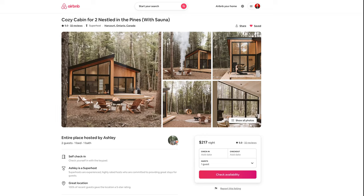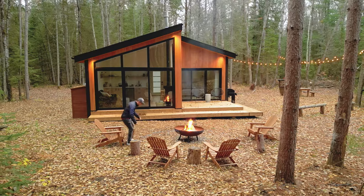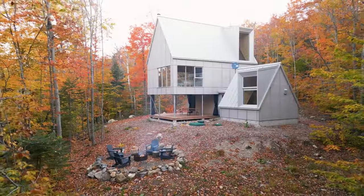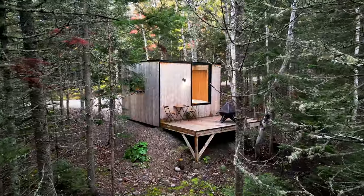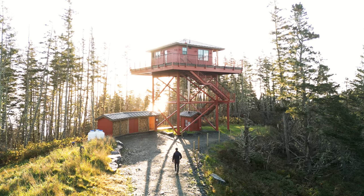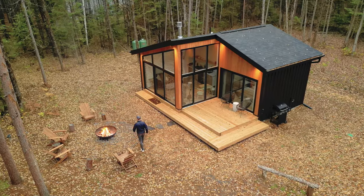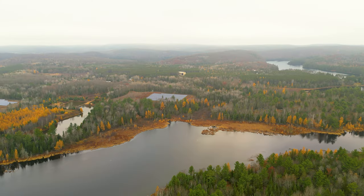Thanks for watching. The link to book this place is down in the video description. I hope you've been enjoying my Canada series, which we are going to wrap up soon. Be sure to check my channel for other Airbnbs throughout the entire country of Canada — everything from tiny homes to A-frames to containers to towers. I've visited a lot recently throughout Canada, so be sure to go and watch some other videos. Thanks so much for your support and I will see you very soon for another Airbnb tour.